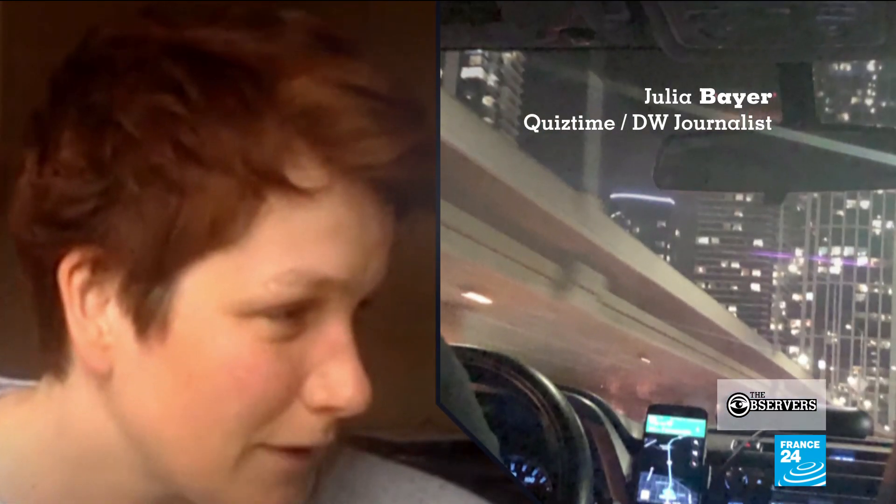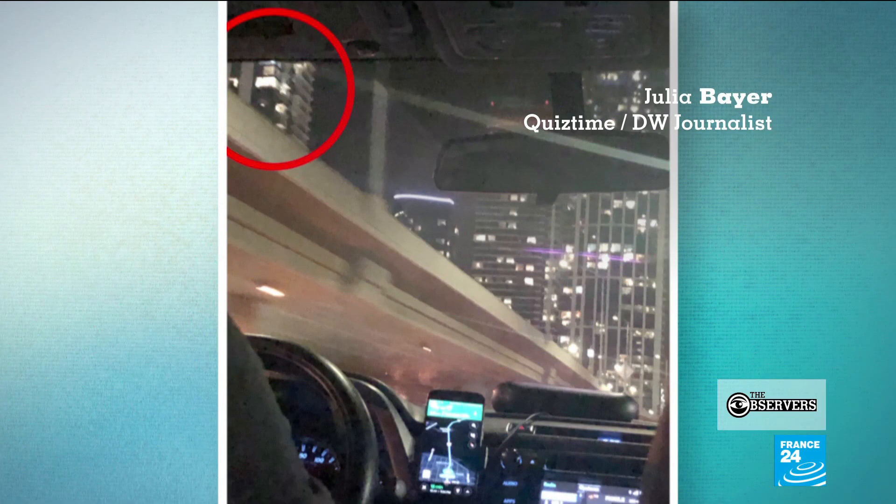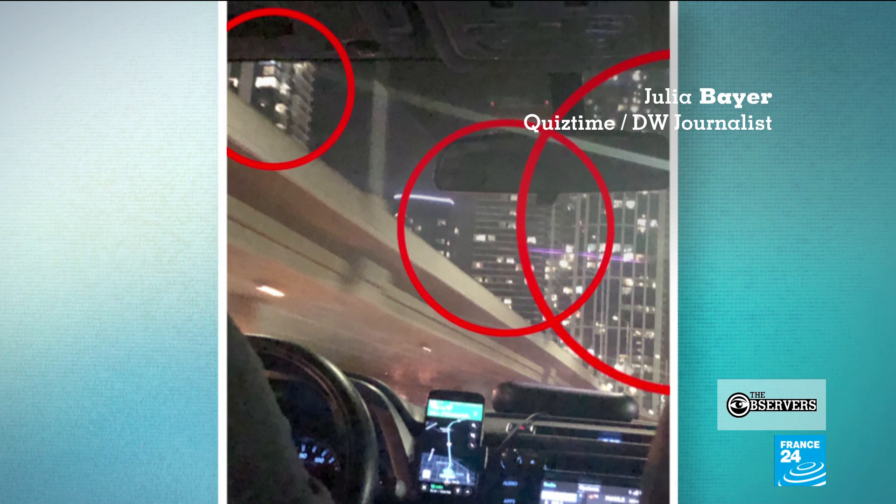And there are three skyscrapers. The one on the right has white and blackish windows visible. These are hints that are narrowing it down to the specific spot.